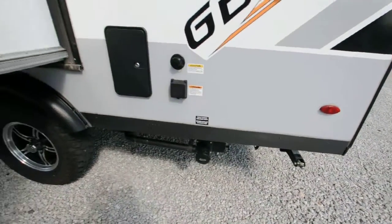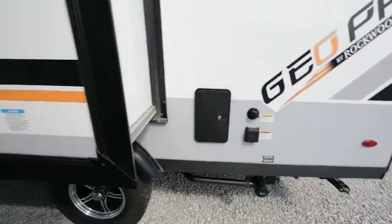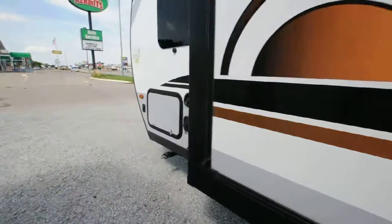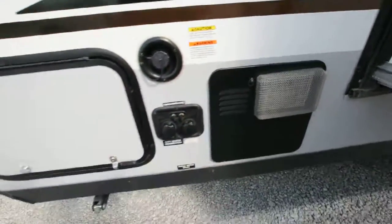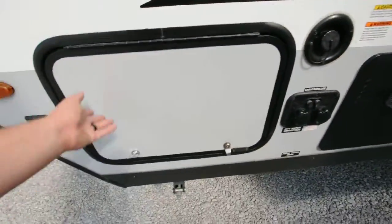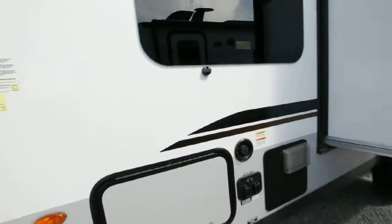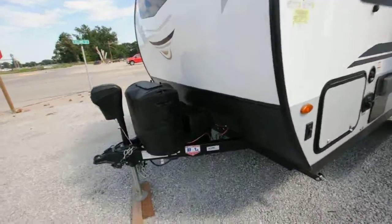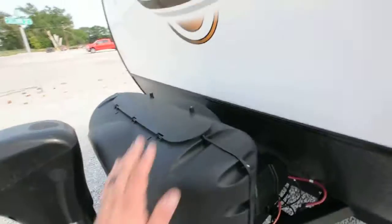Great water holding tank in your outside shower, as well as your 30 amp hookups. You also have a black tank flush on this, which is awesome. It's your gas electric hot water heater. Nice pass through storage with magnetic latches. You got space for two batteries in parallel, as well as two 20 pound propane tank bottles.